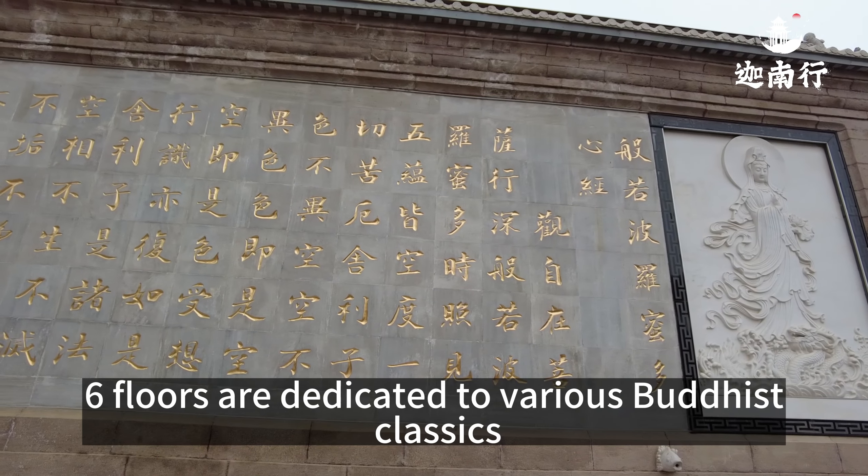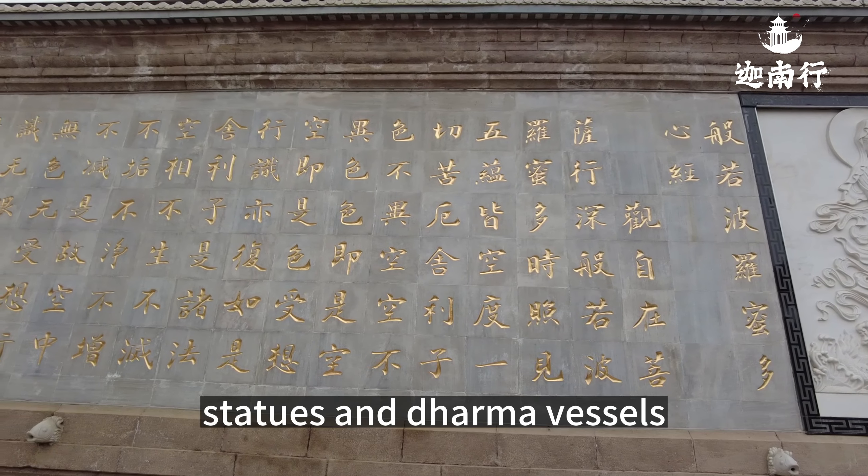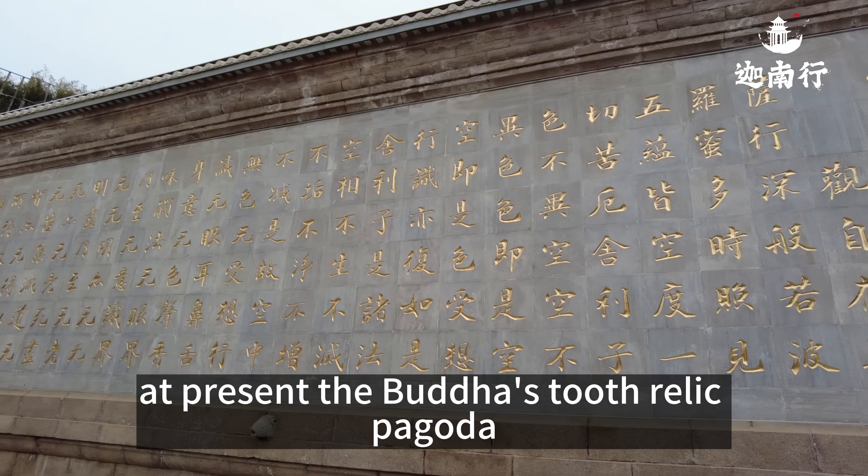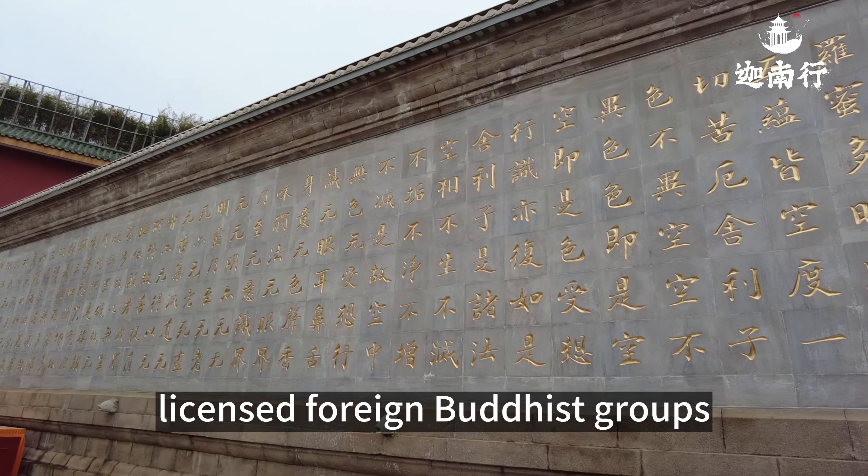The remaining six floors are dedicated to various Buddhist classics, statues, and dharma vessels. At present, the Buddha's tooth relic pagoda is only open for worship to some licensed foreign Buddhist groups.